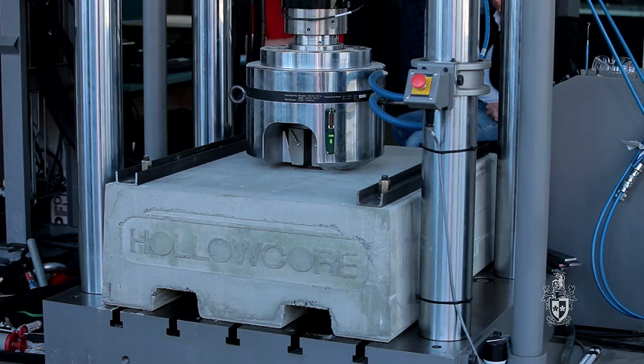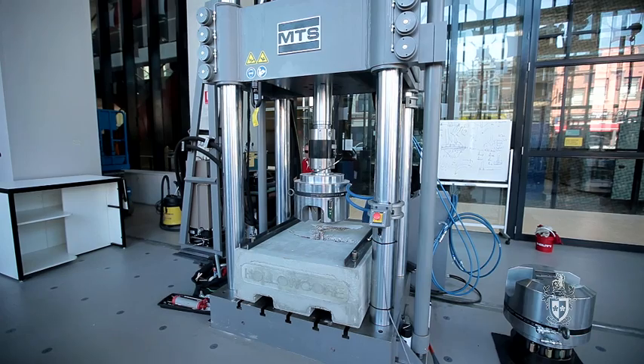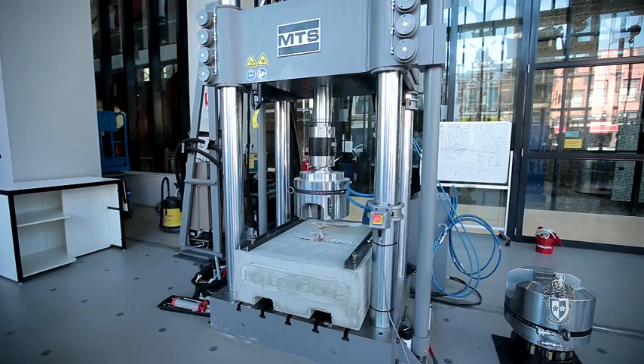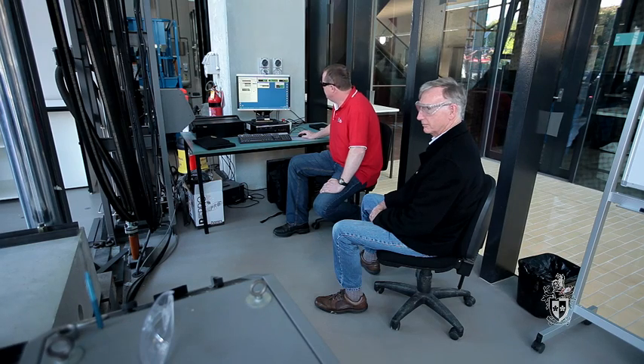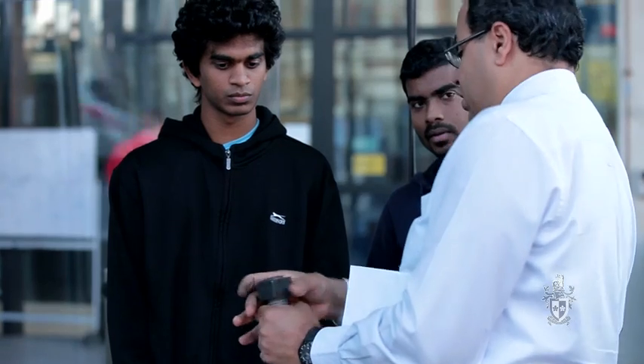What this advanced testing technology does is that it saves a lot on testing real, big, real structures. Instead we test smaller components, or some components of the structures that are critical, and the rest of the structure is sitting all on the computer. So some of the projects we've got going on right now —